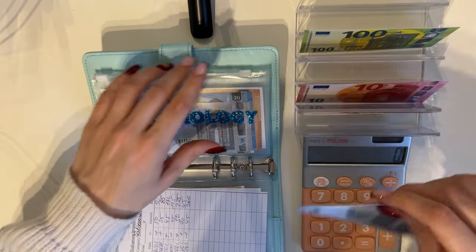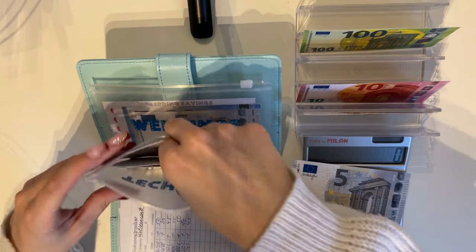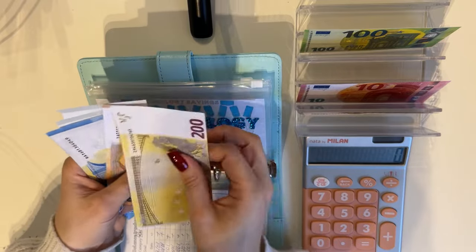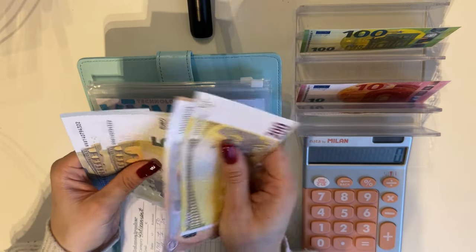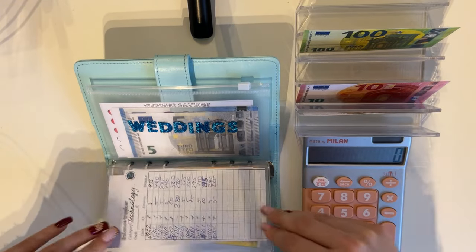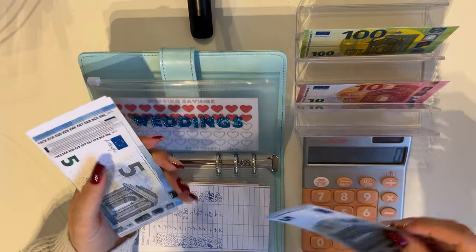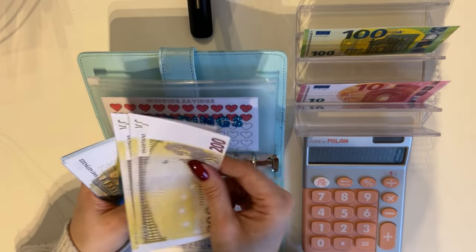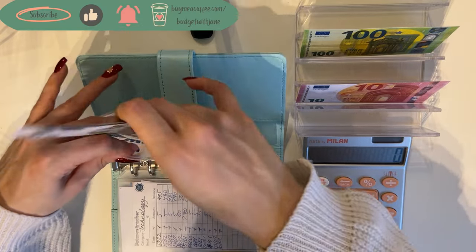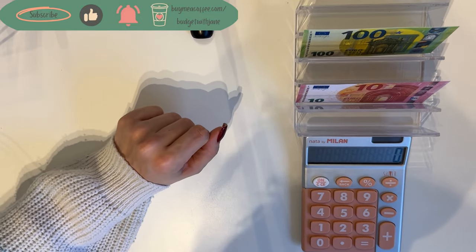Technology gets 100 and a 5 — let's count: 200, 250, 270, 275, 280, 285, 290 in technology. And weddings is going to get a 5 as well, bringing weddings to 440.